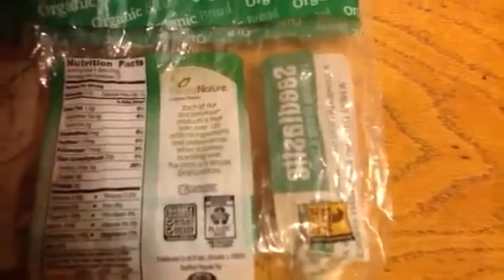Let's take a look at the description on the back. It says right there, each of our Simply Nature products is free from over 125 artificial ingredients and preservatives. When it comes to eating well, the choice is simple — Simply Nature. Which sounds great. And it's lactose-free, which is a bonus for me because I'm lactose intolerant.